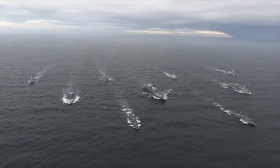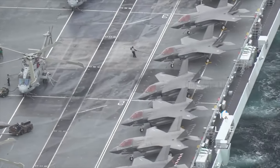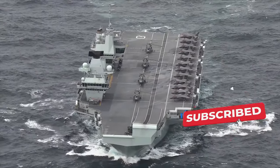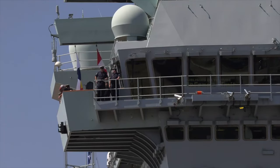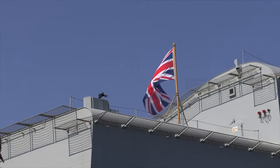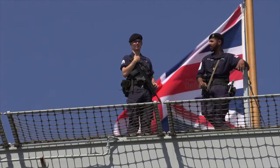The Queen Elizabeth-class aircraft carriers, including HMS Queen Elizabeth and HMS Prince of Wales, stand as the most advanced and formidable warships in the world. These massive vessels are a testament to the UK's commitment to maintaining a robust naval presence and its ability to project power on a global scale. It is not an exaggeration to say that these carriers are worth billions of dollars.